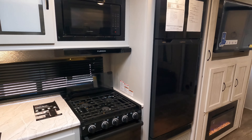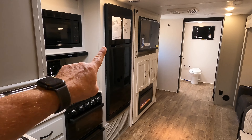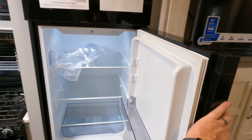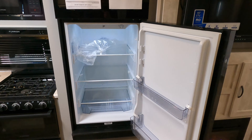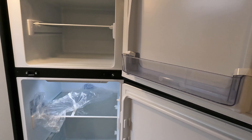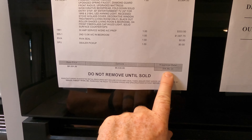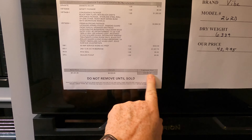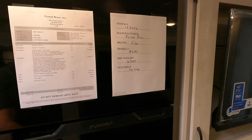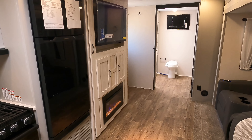Continuing over, there's a 12-volt fridge that works off battery power as part of the Camp Anywhere package — so this will stay cold if you're boondocking. MSRP is $58,062. For pricing and availability, there's a link in the description to view additional photos as well as pricing on each make and model.